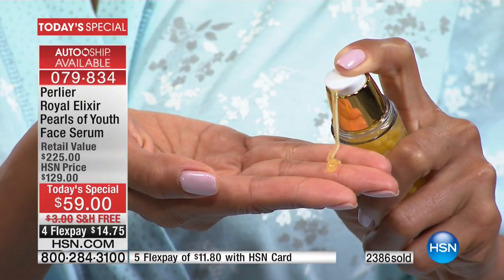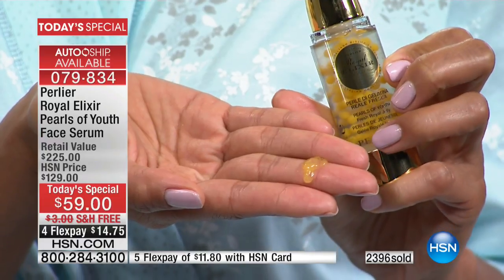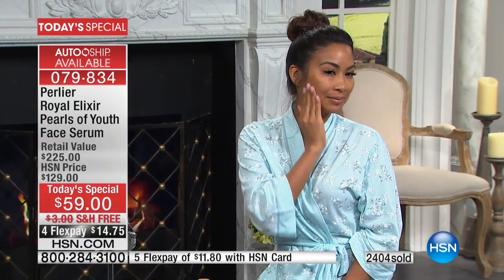22% optimization in skin elasticity and 27% firmness in six hours — measured results, scientific measurements, not subjective. That's for your neck, your face — and that could even be a gift for a friend. We will be well over what was anticipated for this hour.